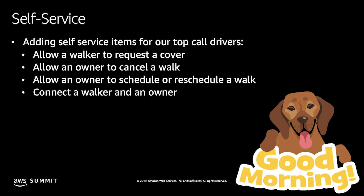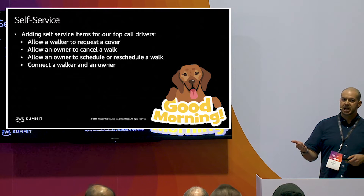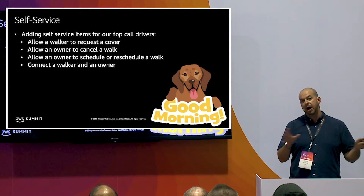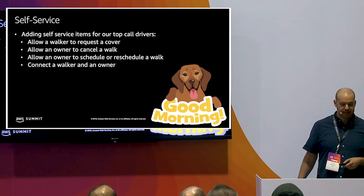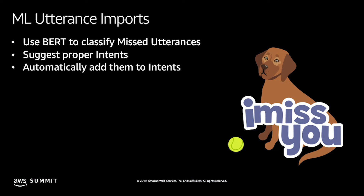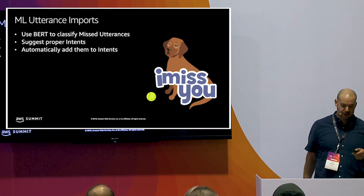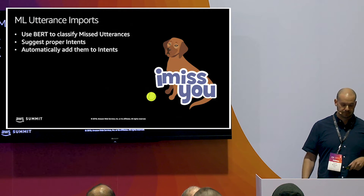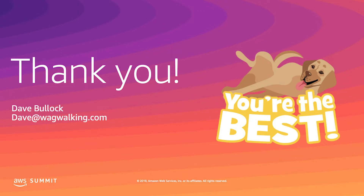What's next? Currently Bella only figures out who you are, determines your call intent, identifies VIP customers, and does routing and verification. The next steps are self-service: being able to book a walk, cancel a walk — stuff that was in the original proof of concept — and directly connect walkers and owners. We're also going to take those manually classified utterances and use BERT, or the Microsoft model built on top of BERT, to automatically classify and add them to intents.